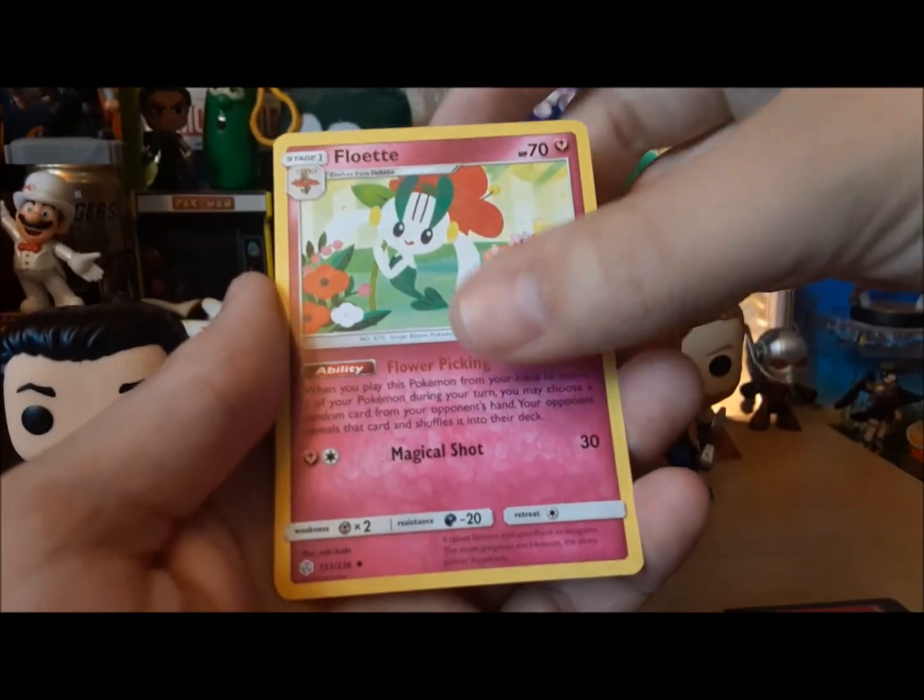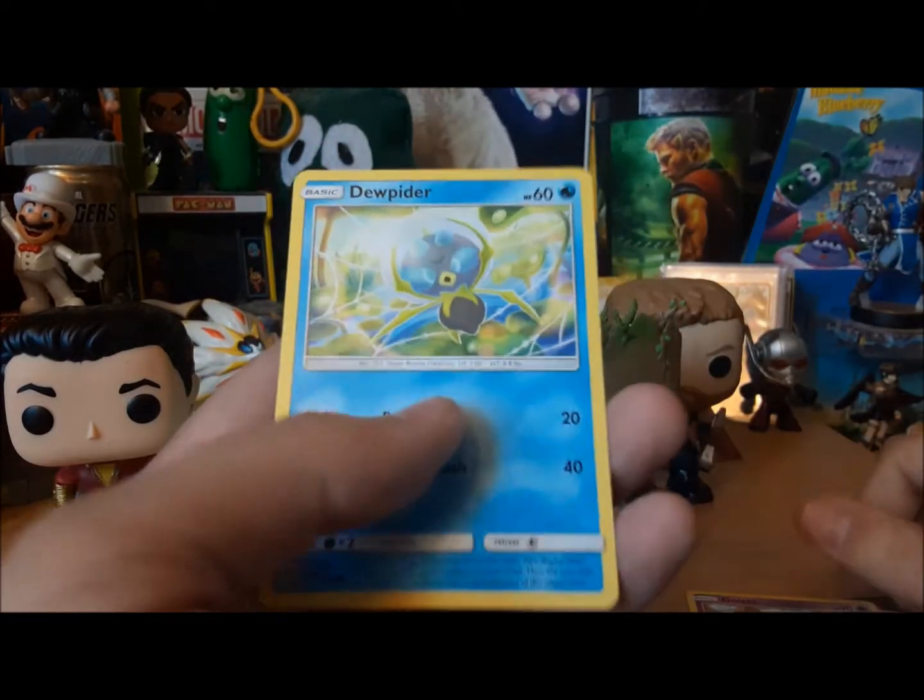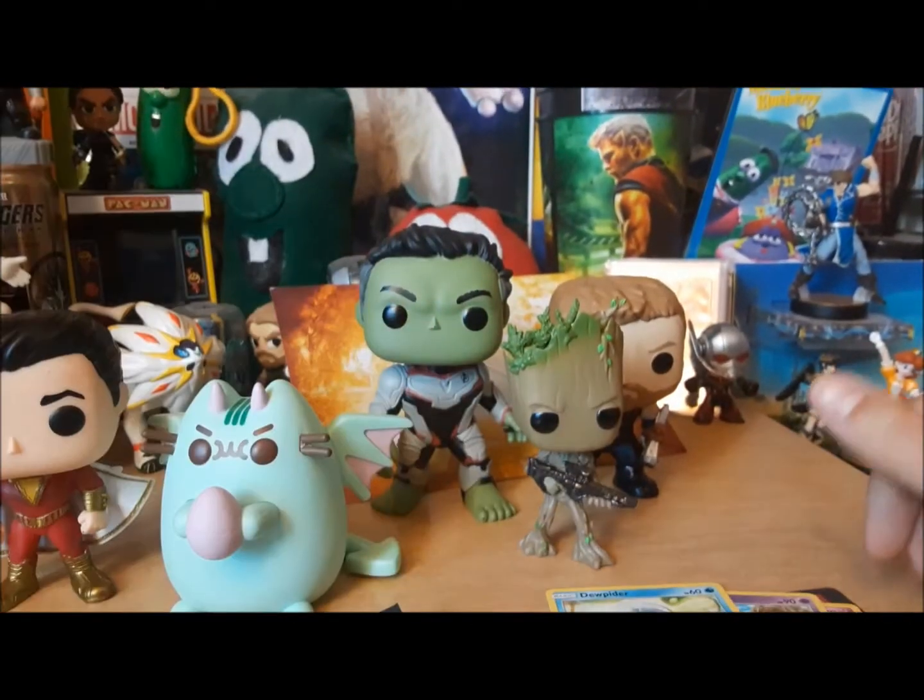We have Pokémon... Floette, Gullett, and Doop Biter. Reality's often disappointing.